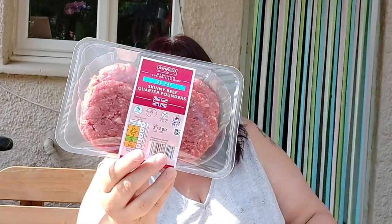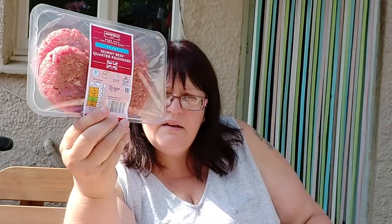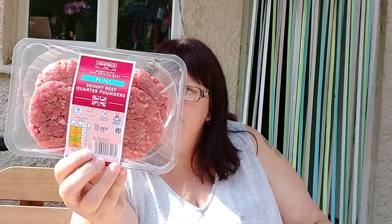Also for the fridge I bought some 5% fat burgers. I've seen these mentioned on a couple of calorie-counting Instagram accounts, so I thought I'd give them a go. These are 128 calories each. They're just for me — I'm going to hide those in the fridge where nobody can find them.